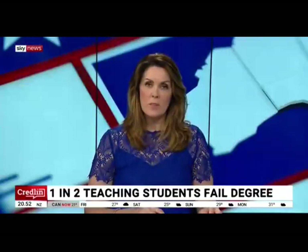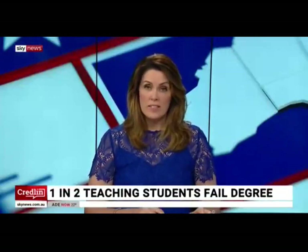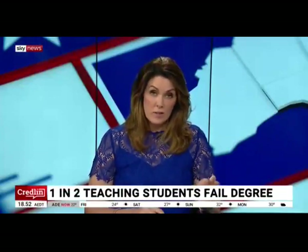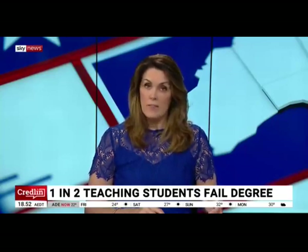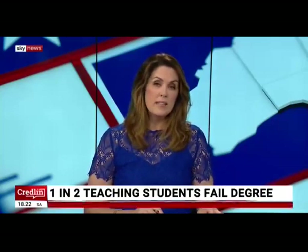Welcome back. One in two aspiring teachers, as I said last night, are failing to finish their degree within six years, given the degree is only a three-year degree. That's double the time. And five times the number of students are now accepted into education courses with ATARs lower than 50.